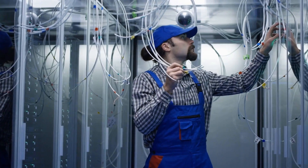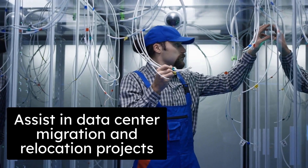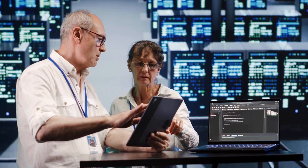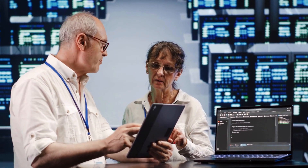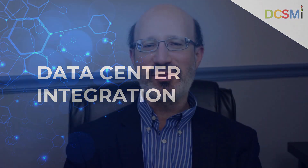Data center integration companies also assist with data center migration and relocation projects. They plan and execute the seamless transition of data and applications from one data center to another, minimizing disruptions and risks associated with such complex endeavors. Data center integration companies ensure data centers run well, can handle changes, and make the most of their tech investments. They're experts at helping organizations improve their data centers, meet business goals, and simplify operations.